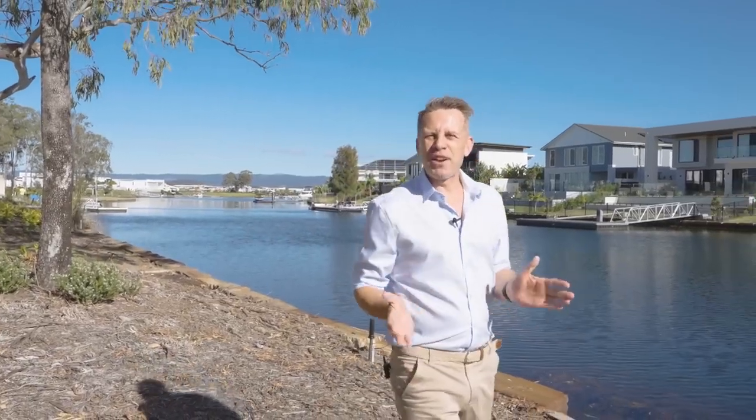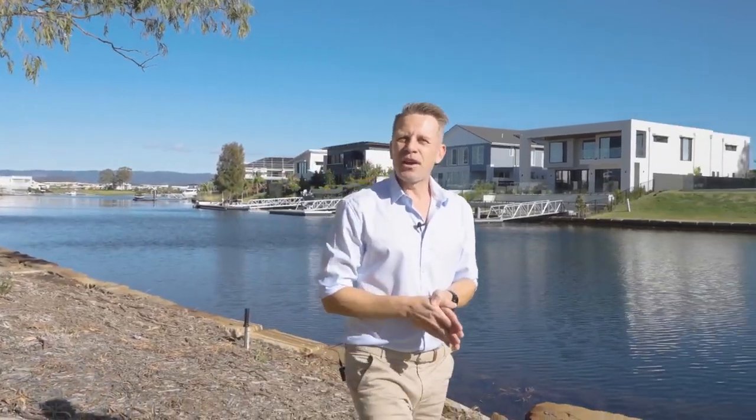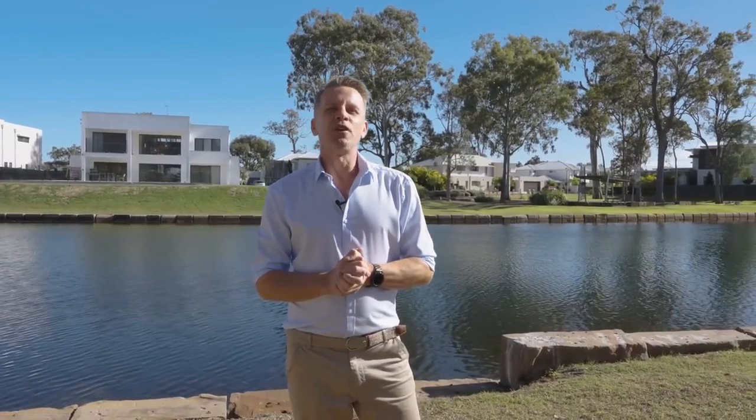Hi everyone, Brett Rundle here at Serenity Waters Helensvale, the location of the latest Martyr Prize home. Now the property is situated in a secure gated community, so unfortunately it won't be open to visitors. So I wanted to personally give you a closer look at this sensational home, which is one of my favourite Martyr Prize homes to date. Let's check it out.